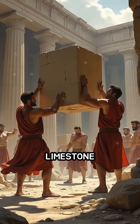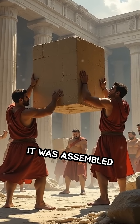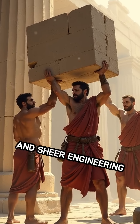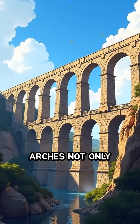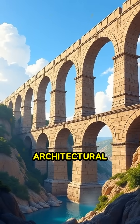Constructed from massive limestone blocks, some weighing up to 6 tons, it was assembled without mortar, relying on exact stone cutting and sheer engineering genius. Its three tiers of arches not only provided strength, but also showcased Roman architectural flair.